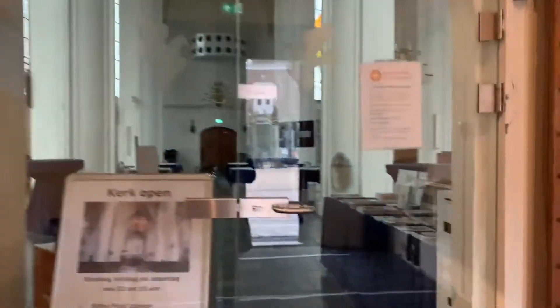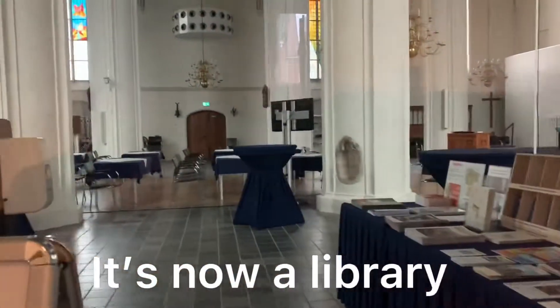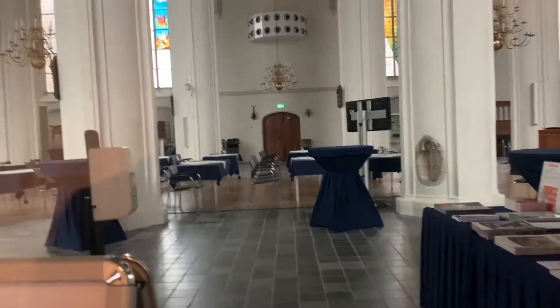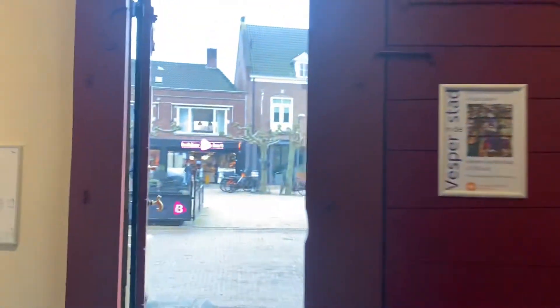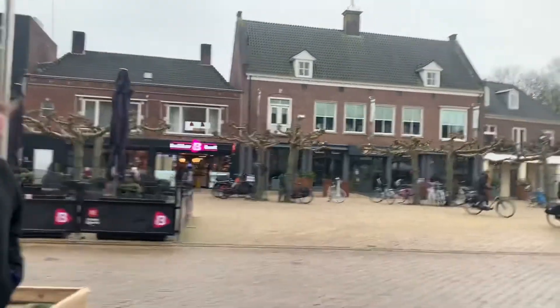The church is closed but I can show you what's inside. Oh, it's not really a church anymore — it's like a library now. So here is the Katerina Church in Doetinchem.